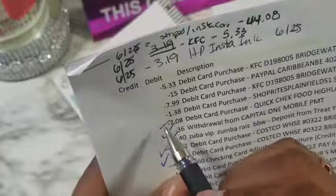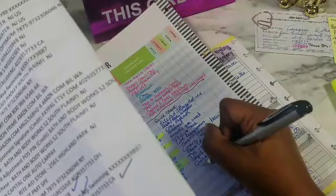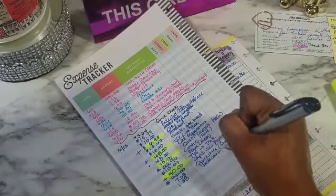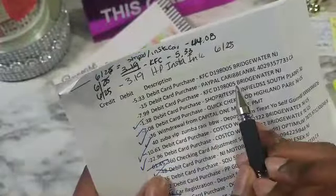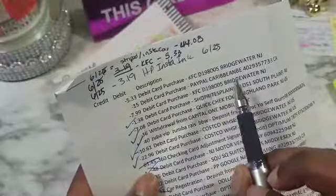ShopRite — that was the thing I was telling you guys in my Instacart video, the hot cold storage thing. So that was kind of more for Instacart — something I needed, an actual need. $7.99 at KFC. Then this $15 is for my thing with my friend — I went to support her Caribbean Zumba thing. She was teaching; she just got her license.